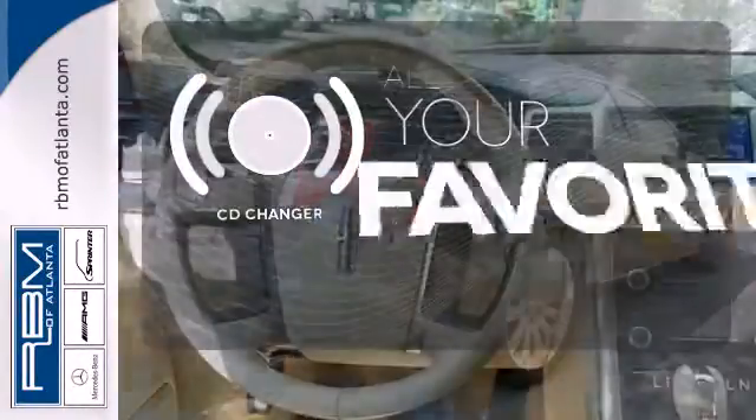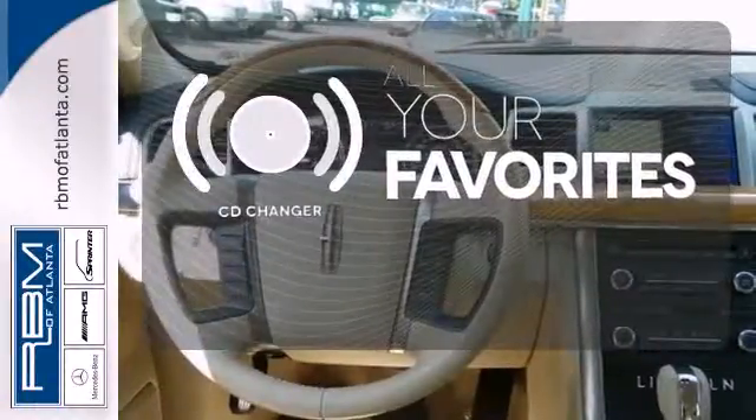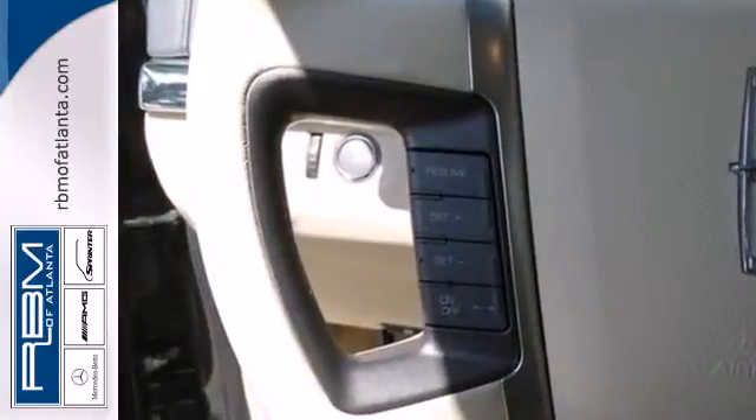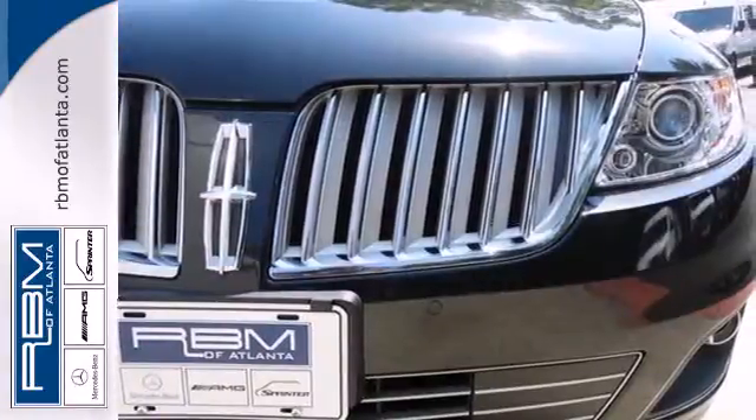The CD changer lets you change things up for the perfect soundtrack. Hindsight is 20-20 with the backup camera. Don't miss out on this incredible car. Hurry in today and take it for a test drive.